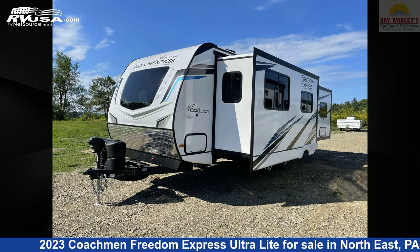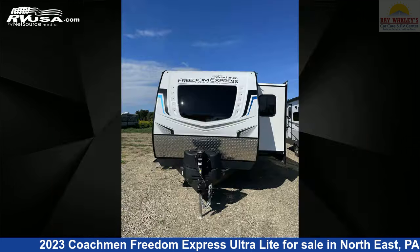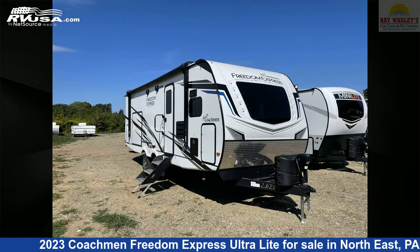This 2023 Coachman Freedom Express Ultralight 259FKDS is a travel trailer RV. It is located in Northeast, Pennsylvania 16428 and is offered for sale by Ray Wackley's RV Center.